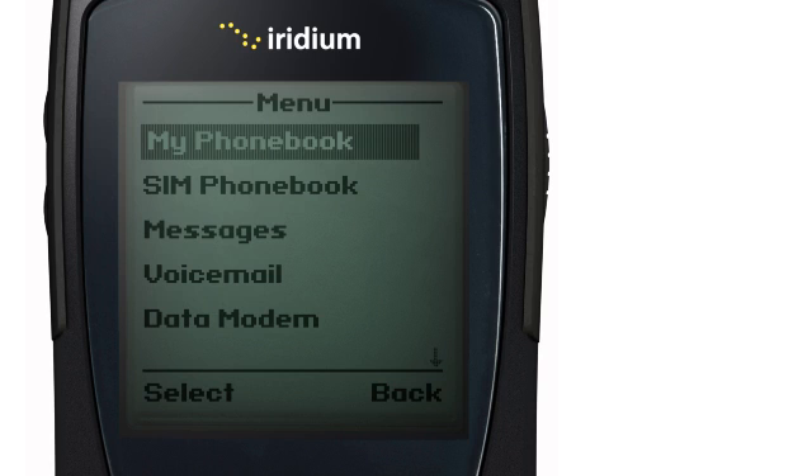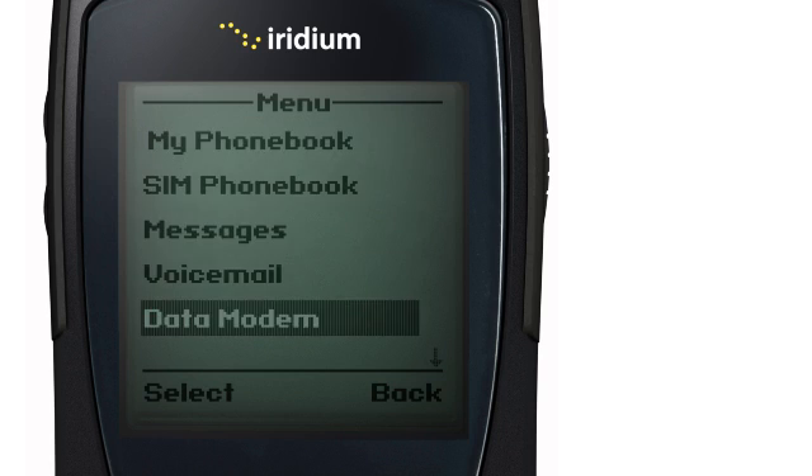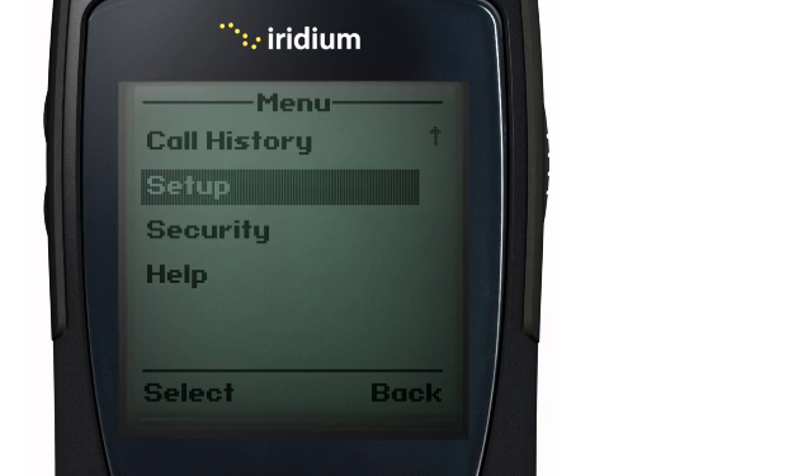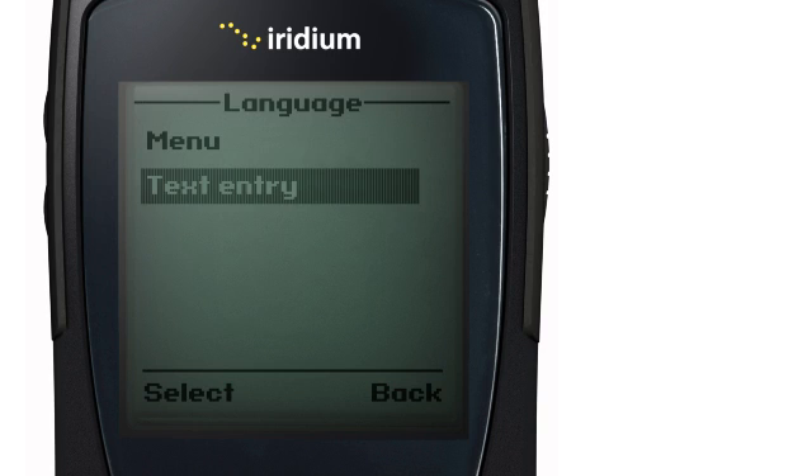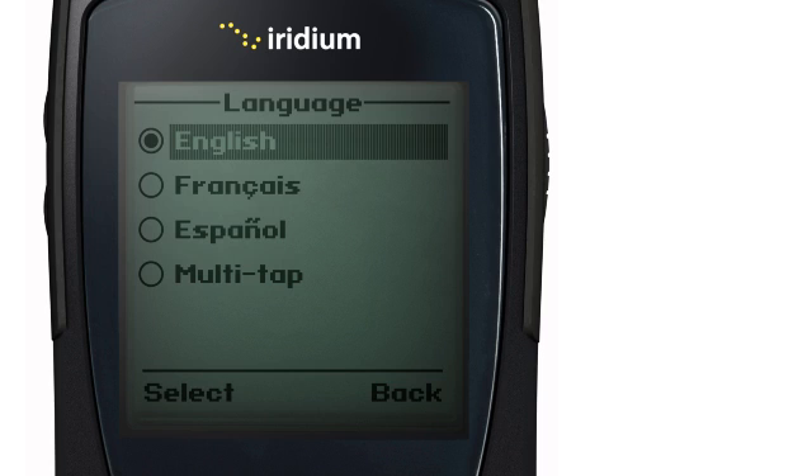To enable the Predictive Text function, go to the main menu. Select Setup, then Language, and then Text Entry. Here, you can change from Multitap to English, French, or Spanish Predictive Text settings.